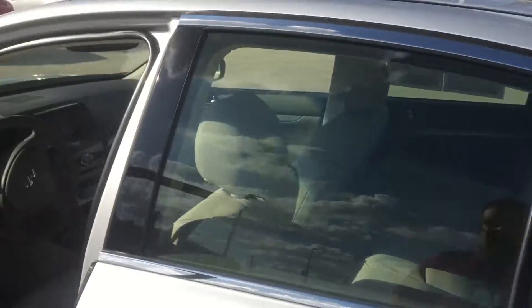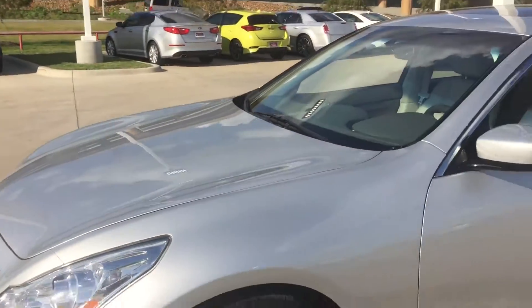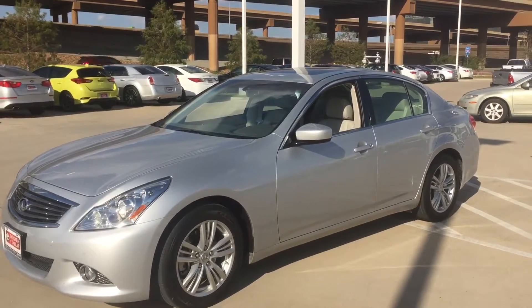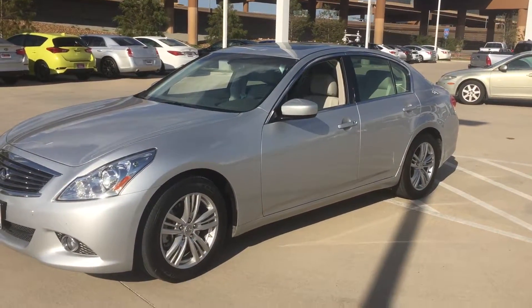Again, this is Bert Flores with Toyota Dallas. I just wanted to shoot you a quick video of the vehicle so you know it's here and available. Please give me a call as soon as possible at 972-241-6655. Thank you.